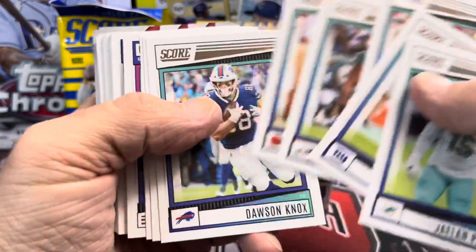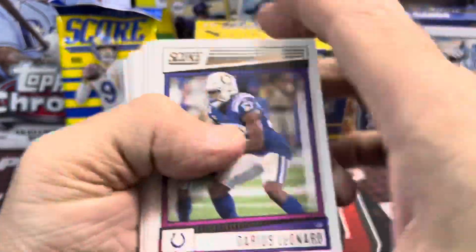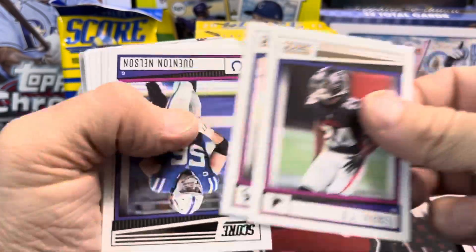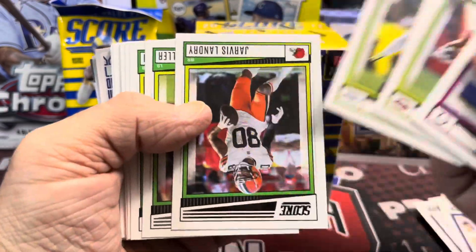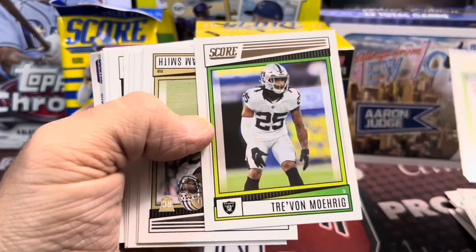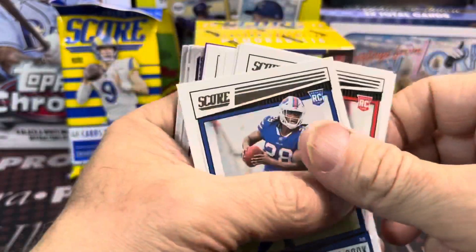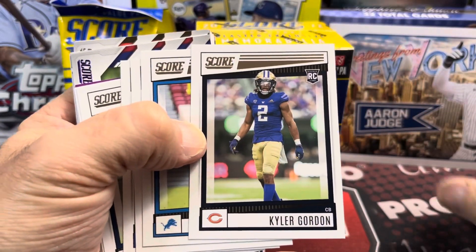The rookies are in their pro uniforms in this year's Score. I don't remember if they were in it last year or if they still had college uniforms. I know the older ones definitely had their college uniforms in Score, but I believe they changed that up — if not this year, it was the year before. That's kind of a nice addition to the set. The base cards are rather bland in my opinion, but that is typical Score. If you are a set collector, this is kind of a fun set. There are some nice inserts in here and definitely an affordable one. Out of the hobby boxes, people have been pulling some nice stuff.